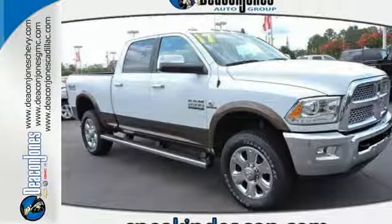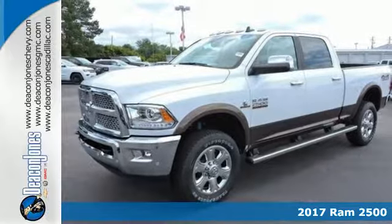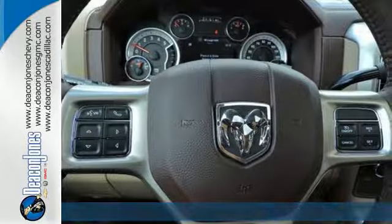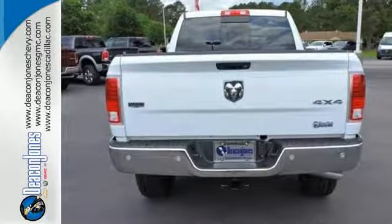Here's a 2017 Ram 2500 — a truck that begs to get dirty as it tows and hauls, while providing an entertaining and safe ride. The heavy-duty engine gives you the towing confidence you need when your reputation is on the line.